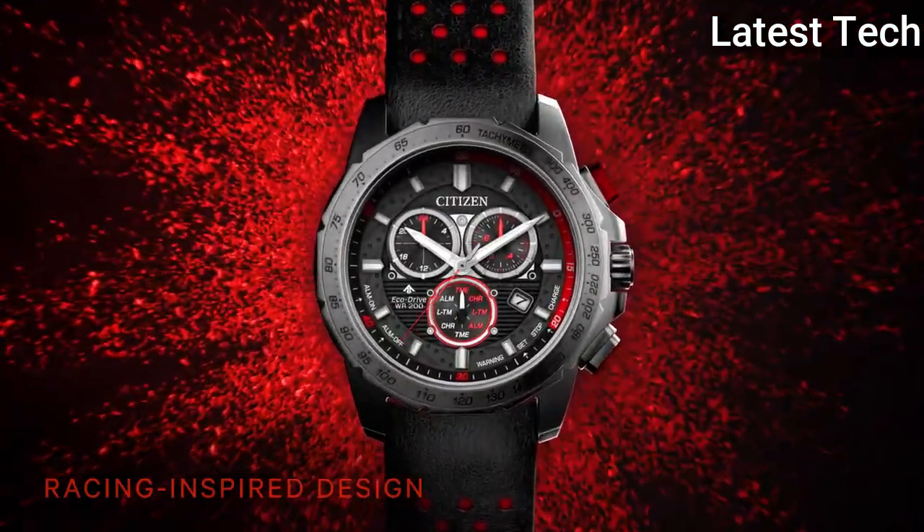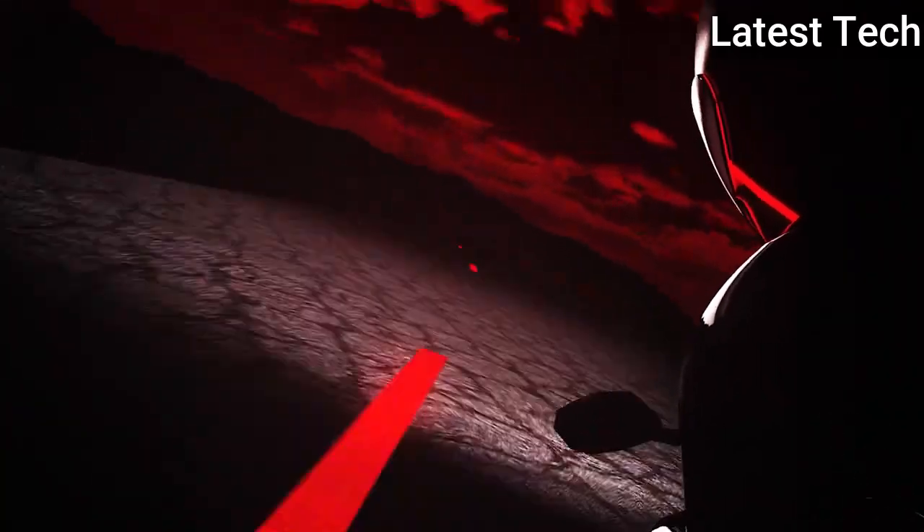Movement: Quartz. Type: Wristwatch. Band Material: Leather. Display: Analog.